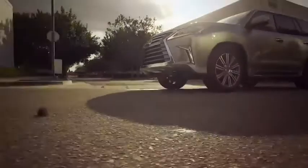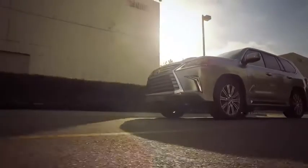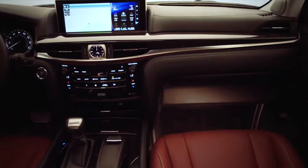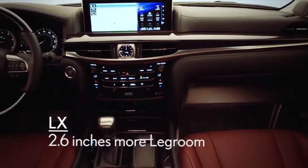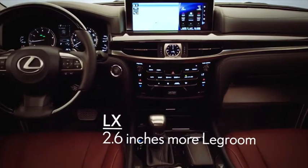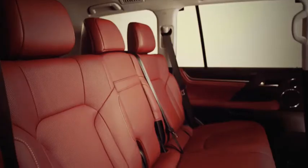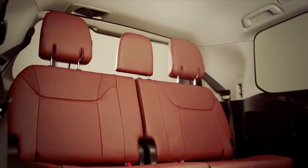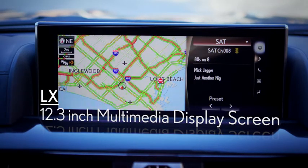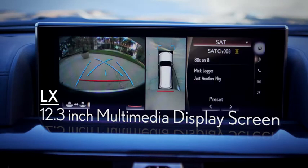Despite having a larger exterior, the Mercedes-Benz GLS 550 seats only seven passengers. Plus, it gives the driver and front passengers 2.6 inches less front-seat leg room than the LX, and less shoulder room in the front, middle, and rear seats. The GLS also features a smaller multimedia display screen — eight inches versus the 12.3-inch screen in the LX.